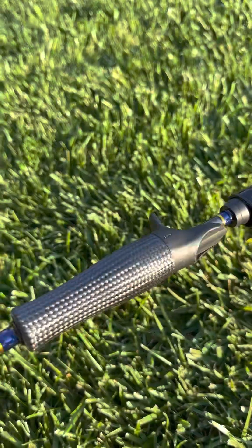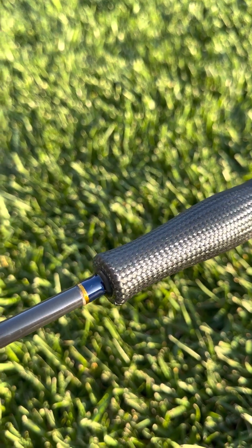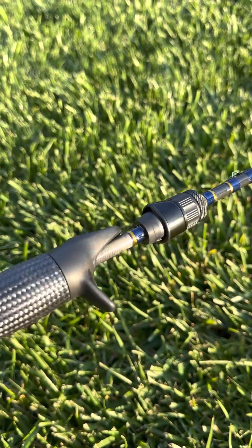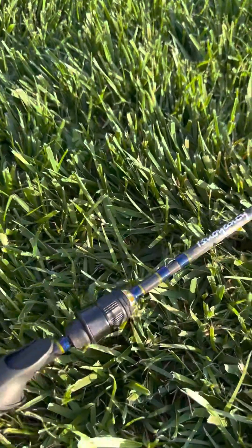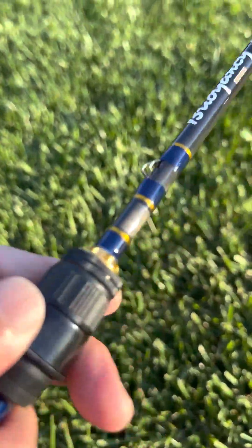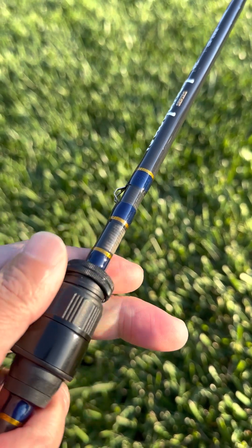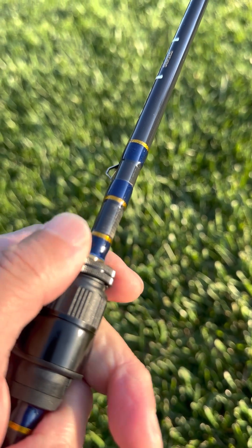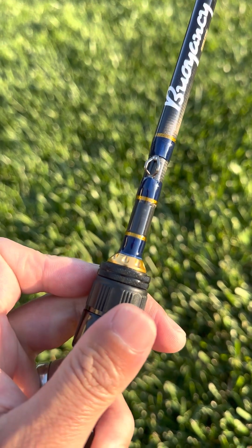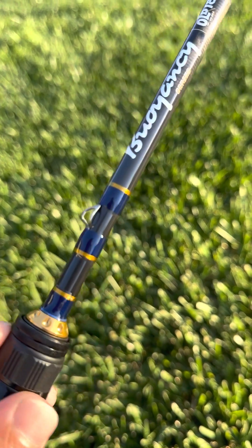The craftsmanship of this rod is unbelievable - look at that carbon fiber grip. The reel seat is stunning. Check out these accents here - it's got a metal ring that's a double lock for the reel. The gold and blue - just absolutely stunning.